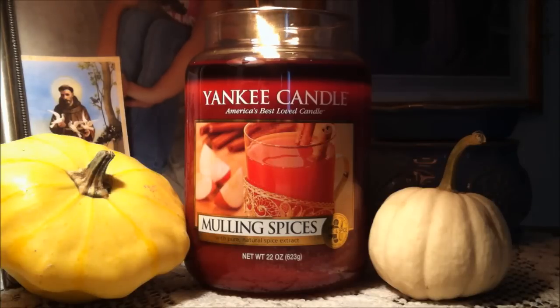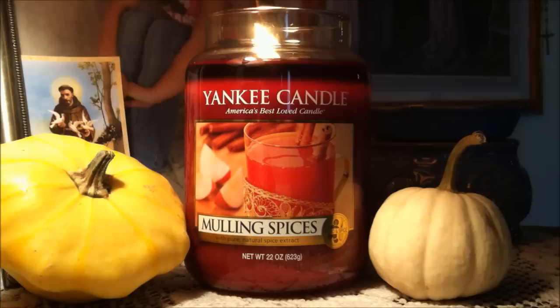Hi everybody and welcome back to my channel. Today I have a Yankee Candle in a large jar. This is a one wick and it is in the scent Mulling Spices. It is 22 ounces and it is 110 to 150 hours of burn time.